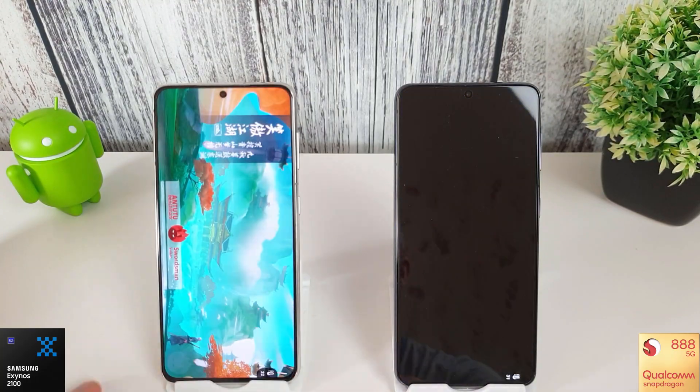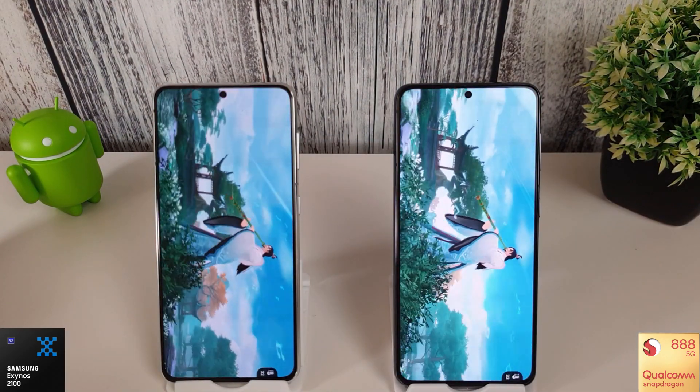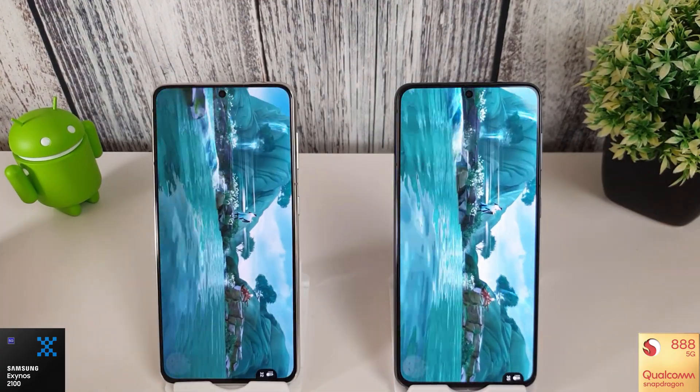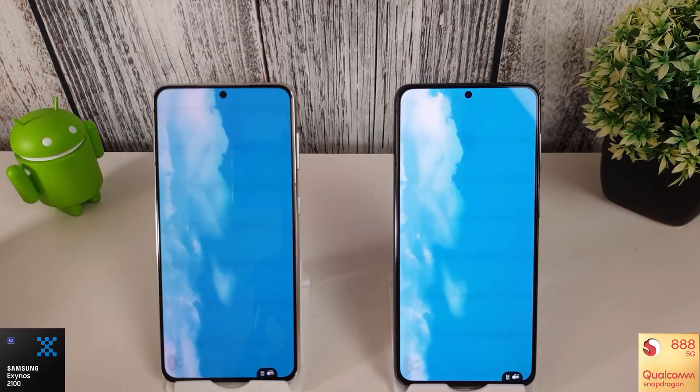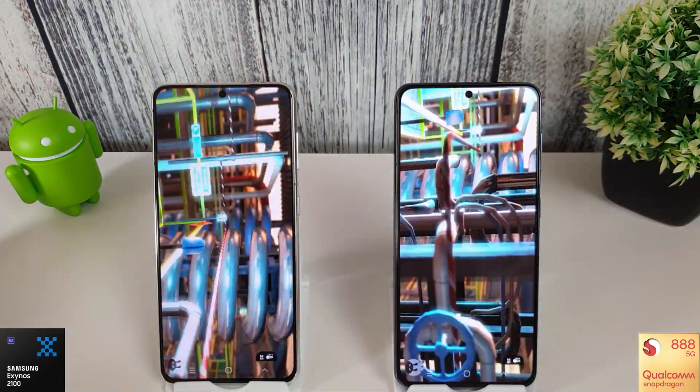Next up is the Antutu Benchmark. We're starting off at around 32 degrees on both phones. Again, this is as cool as I could get them. As I'm recording this voiceover the temperature in the office is nearly 31 degrees so it is swelteringly hot. We'll just skip through this video - it's running at four times speed.